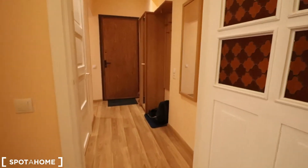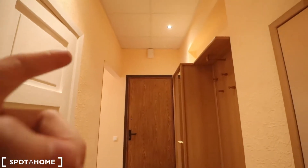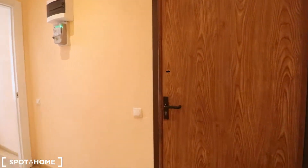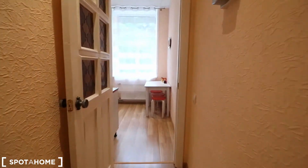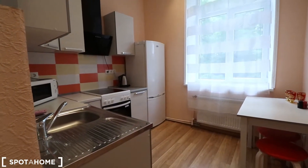Behind me you can see the entrance hall — it's quite spacious. The apartment has high ceilings, which is truly awesome. That is the entrance door, and to the right of it we have the kitchen.